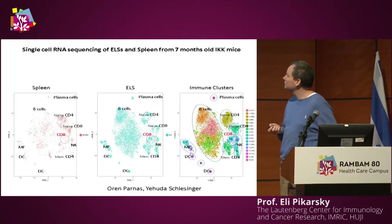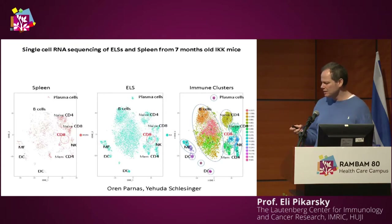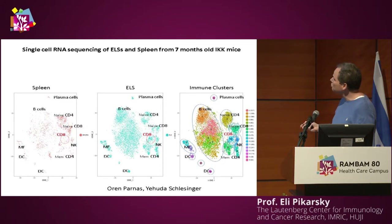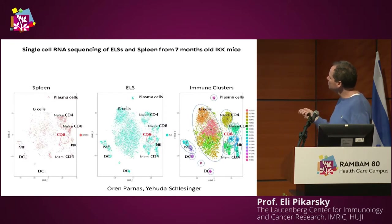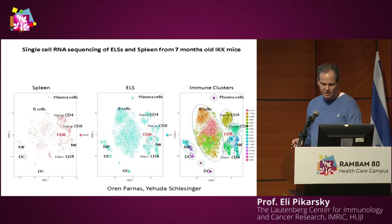To understand the composition of bad and good ELSs, we used single-cell RNA sequencing, which as a pathologist is a fantastic tool — it enables you to see the transcriptome of each specific cell in the group being analyzed. We isolated all the hematopoietic cells from hepatic ELSs and characterized them, using spleens as controls. When you combine the map from the spleen and the map from the ELSs, one thing that immediately captures your eye is that there are many more CD8 T cells in the pro-tumorigenic ELS cluster. This work was done in collaboration with Oren Parnas and Judah Schlesinger.